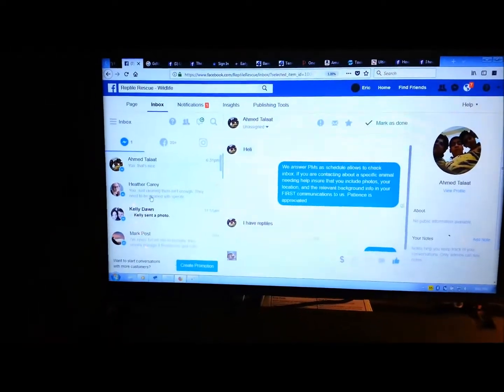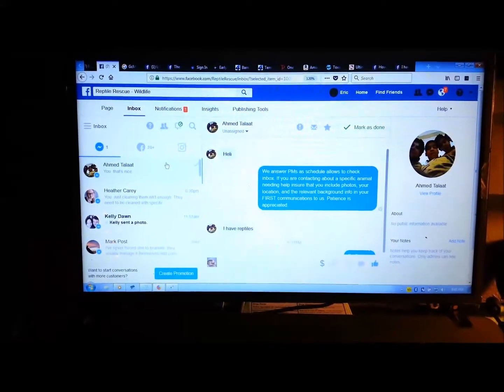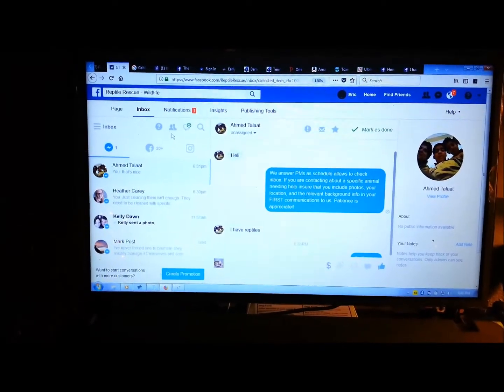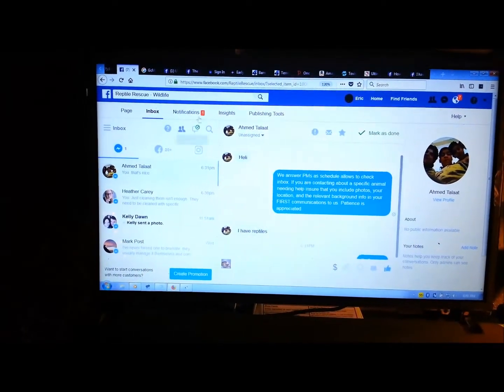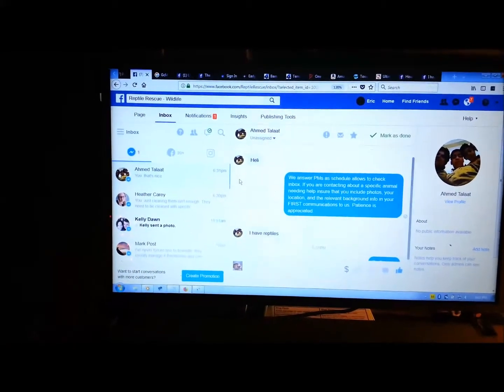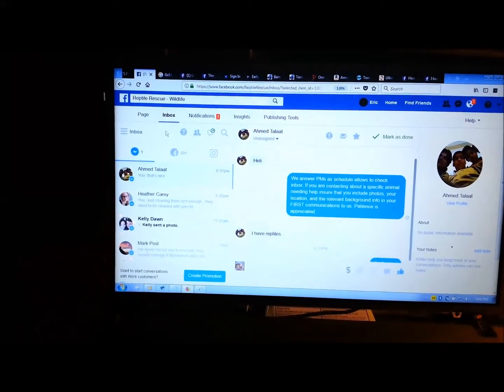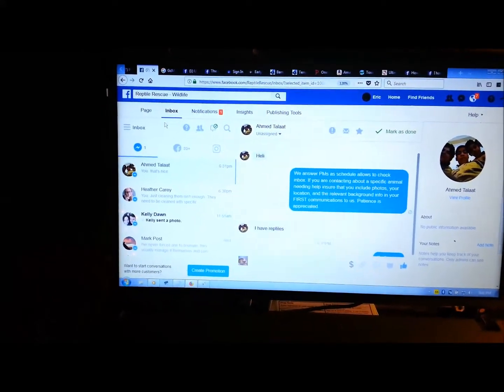This is Mike with Wichita Falls Reptile Rescue, and today I awoke to find that Facebook, without my permission, had changed my inbox to this stupid messenger platform. And if you've had this happen to you on your page,